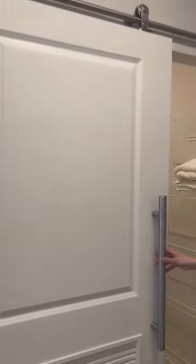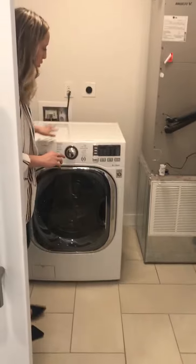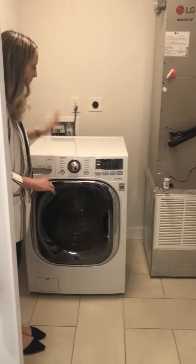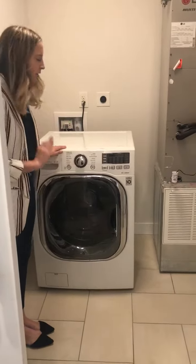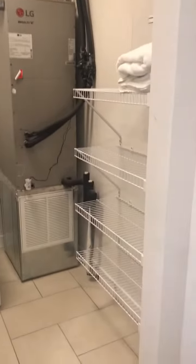Right across the hall here, we have a barn door that closes and opens to show you your laundry area. You do have a washer and dryer in here that's stacked. This particular one is a two-in-one — some of the apartments do have these. There's also storage here for your linens and other things.